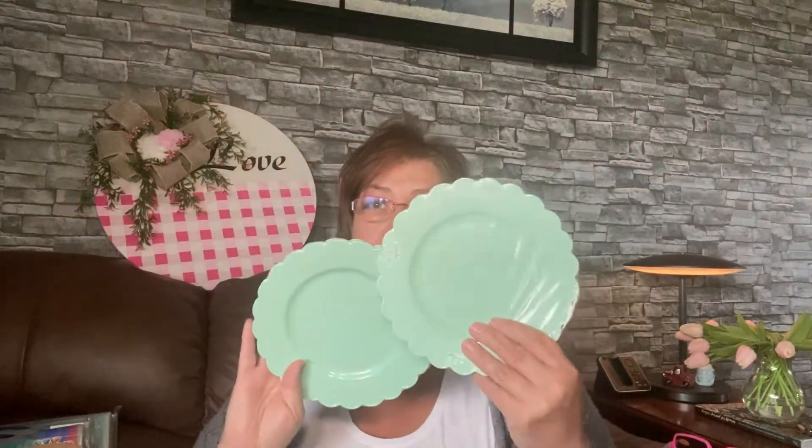Look at these adorable plastic plates — I think they're gorgeous. This was the only color they had. There are six little plates — how adorable! You can craft with these, keep them like this, put a little candlestick underneath to hold it and make a little tray out of it. So adorable. I wish they would have had pink — I would have liked that.